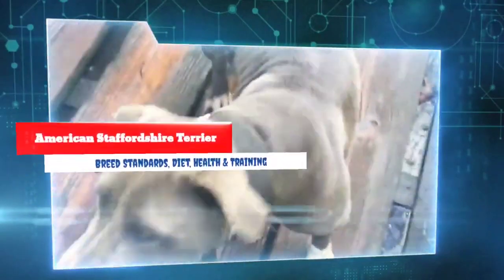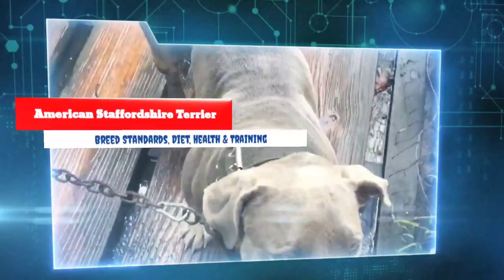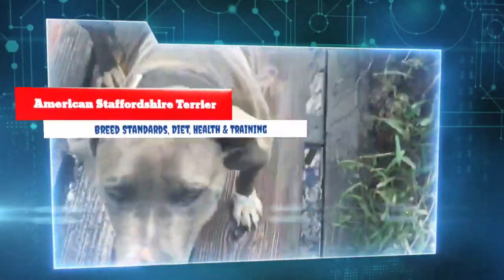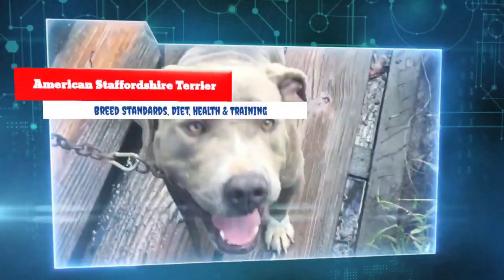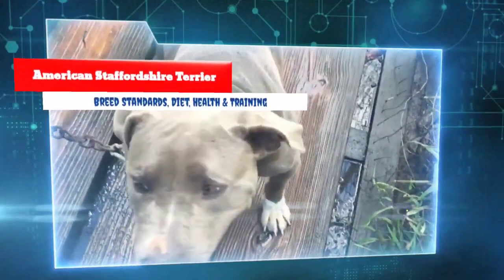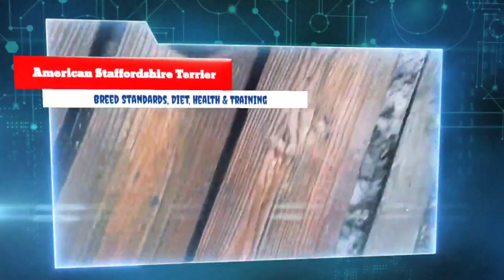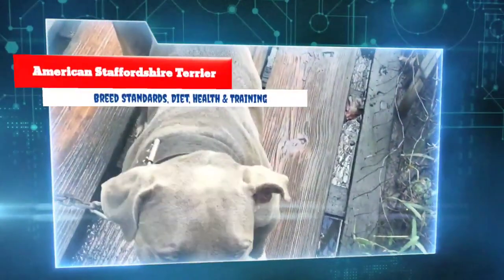This breed will play with children in the yard then happily snuggle with mom and dad on the couch. American Staffordshire Terriers require daily exercise to maintain their muscle tone. They enjoy long walks and playing in the yard, and because of the need for activity they are best suited for a home with a fenced-in yard with plenty of room to run and play fetch.